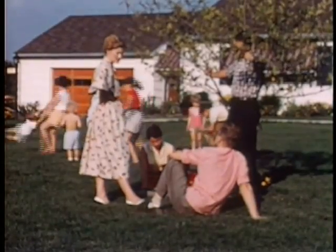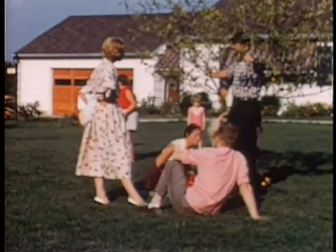Coming up next, Lynn's quest continues — why did life during wartime change blue jeans, and how did life after wartime take Levi's in a new direction?